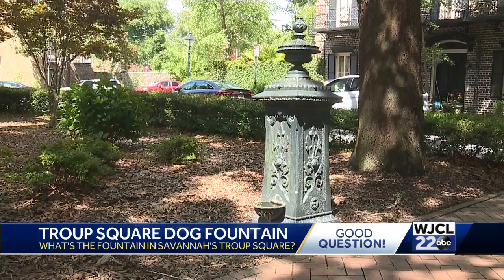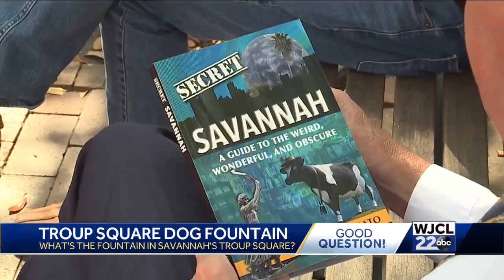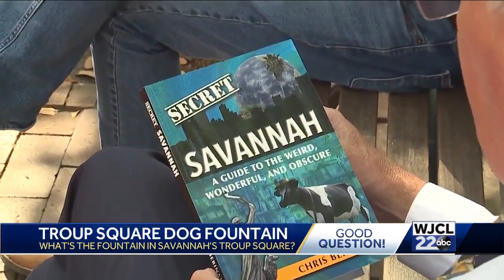In 1897, the Meyer Drinking Fountain was donated by Mayor Herman Myers and placed in Forsyth Park. It was nine and a half feet tall, and on top it had a three-foot statue of a maiden holding her skirt like a bowl, with a seed in her mouth — meant to depict her feeding birds. Chris Baranato is the author of Secret Savannah.